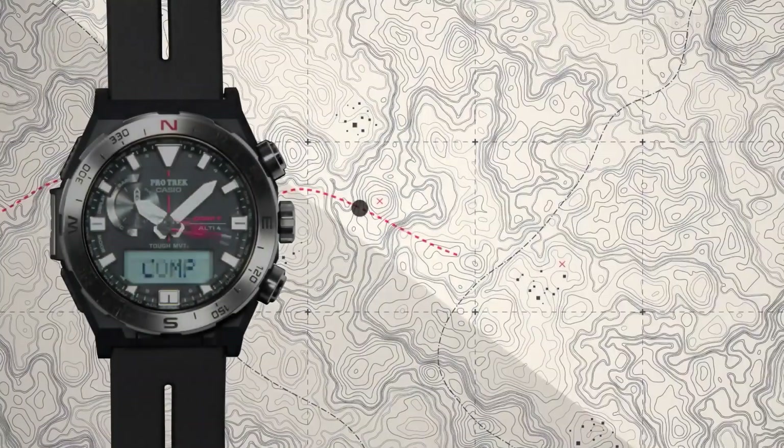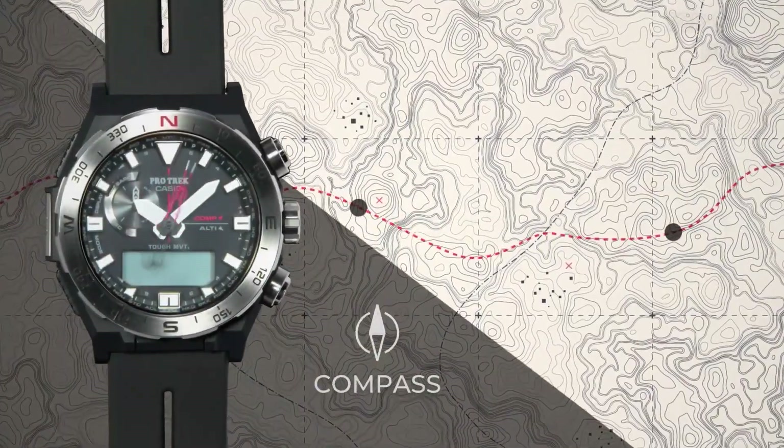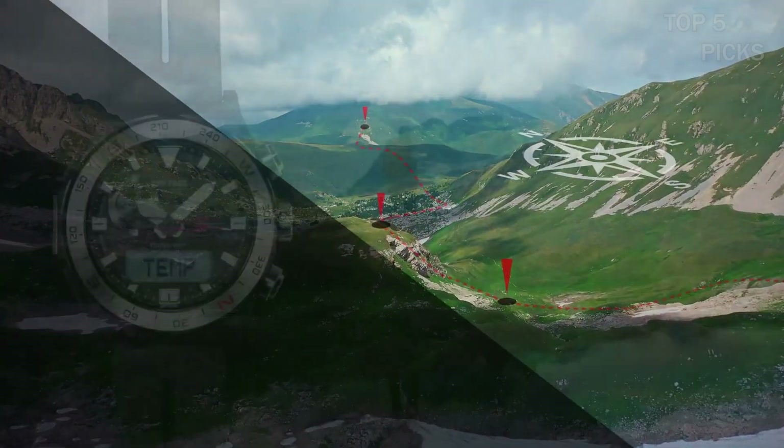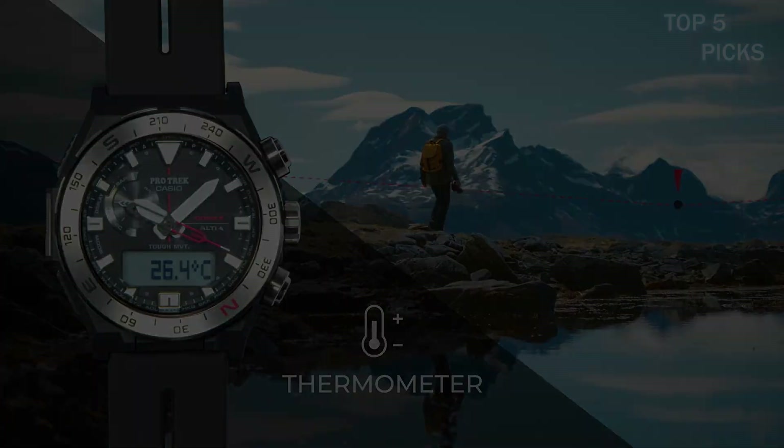The dial color is black and the watch weighs 2.82 ounces. The movement of this watch is Japanese quartz and it has a water-resistant depth of 200 meters.